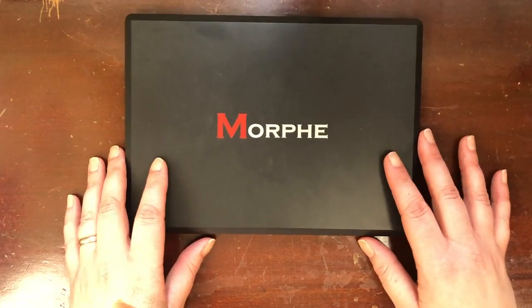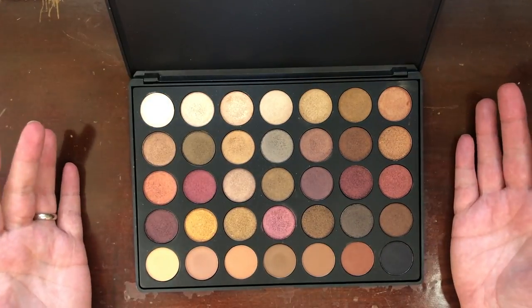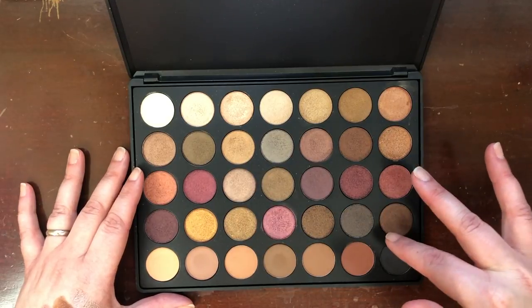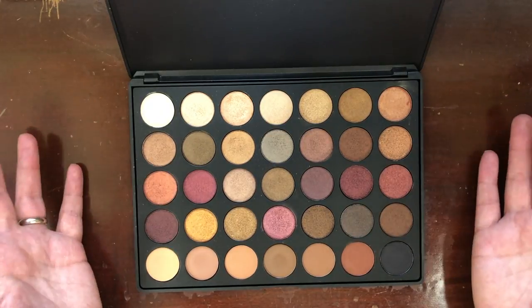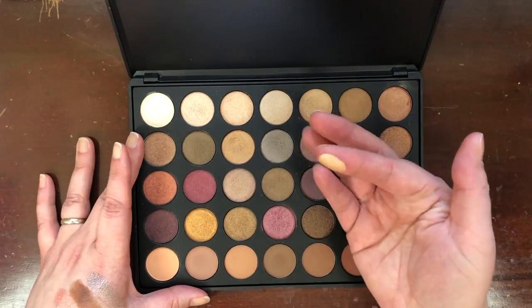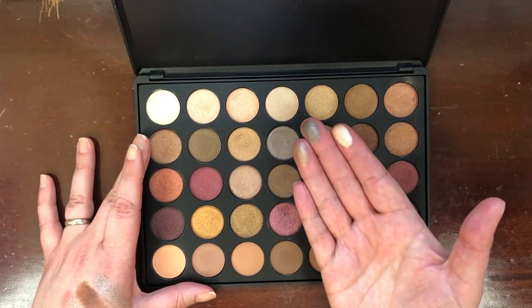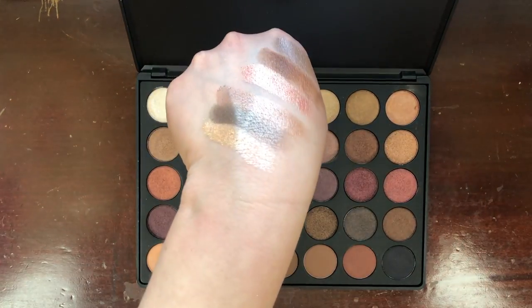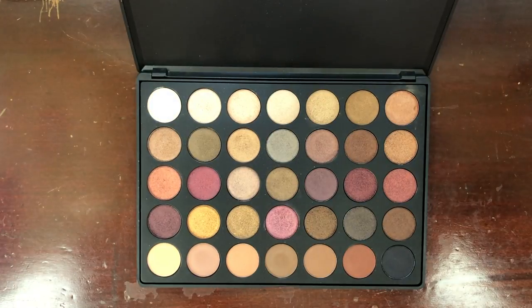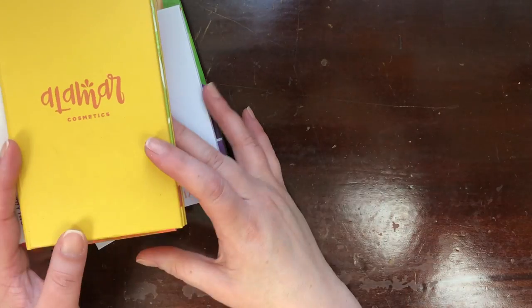The palette I never declutter but always feel I should is the Morphe 35F. Look at it — it's so pretty. I bought it because it has one row of mattes and the rest are shimmer. What I didn't realize is that most of it looks the same or similar on the eye. The formula in this particular Morphe palette is actually really fantastic — it swatches really well and looks nice on the eyes. But I don't reach for it. I didn't reach for it once in 2019. So I'm going to let this one go.